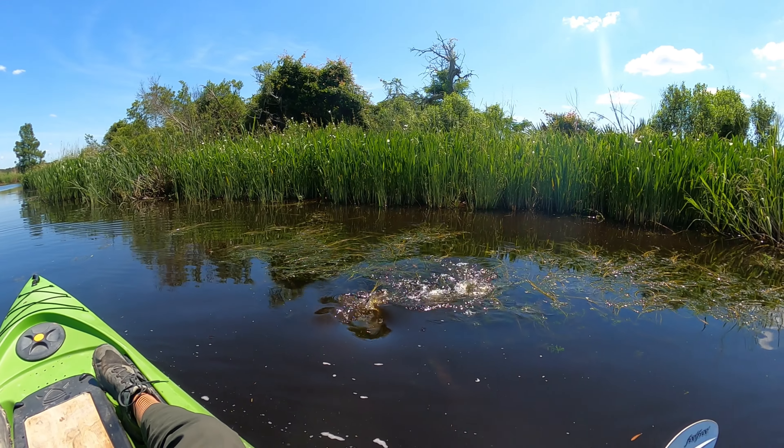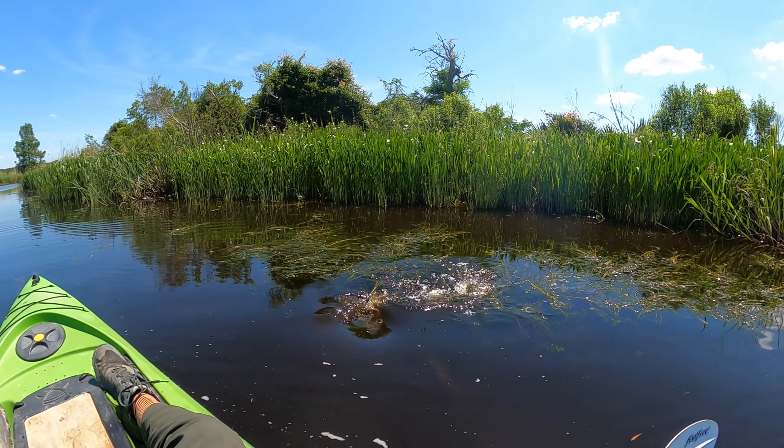Yeah, two gators! Got another gator swimming away, and there's one over there on the shore, or near the shore.